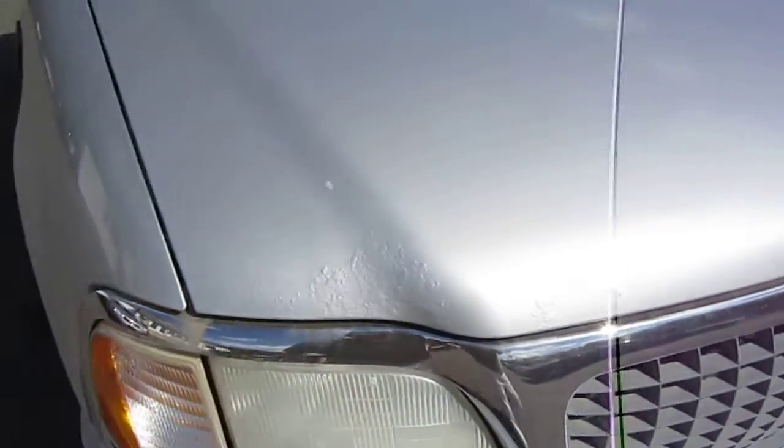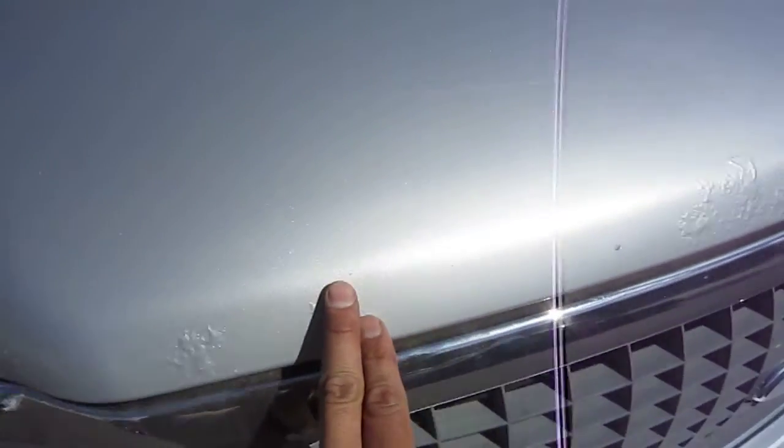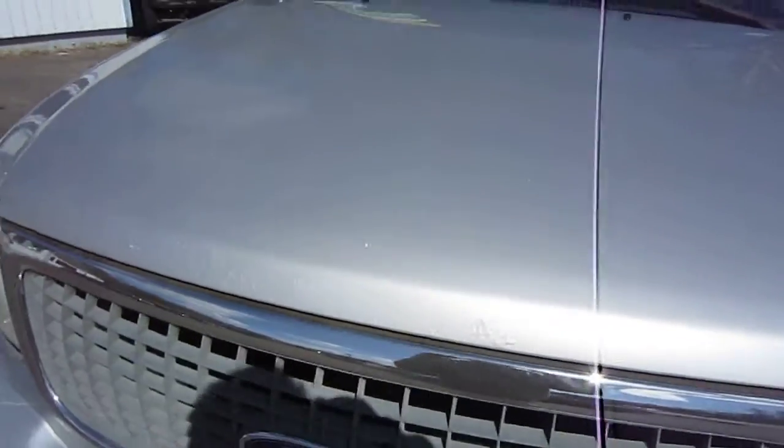The hood has some bubbling right on the front edges of the actual hood, as you can see. But the rest of the hood is in great shape.